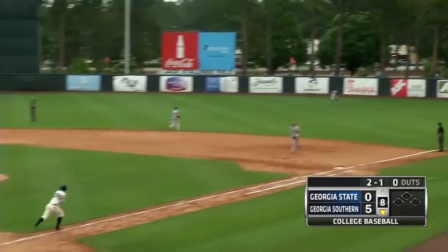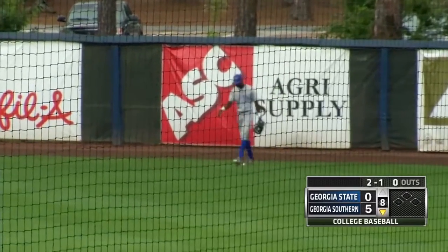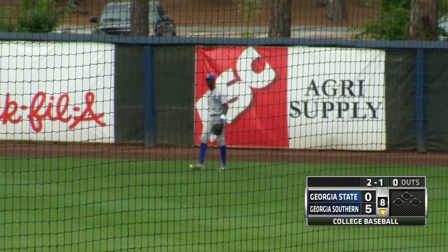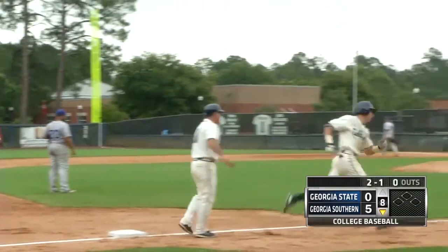And Wren, a fly ball out towards right field. Sewell makes the turn. He'll take a look and Jordan Wren clears the fence. Back-to-back jacks for Georgia Southern. It's Wren's second of the year and it's 6-0 in the eighth.